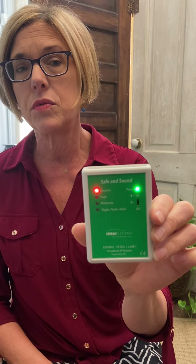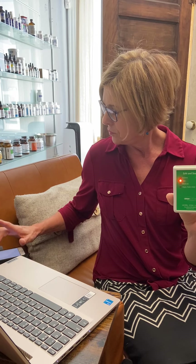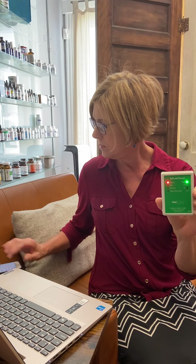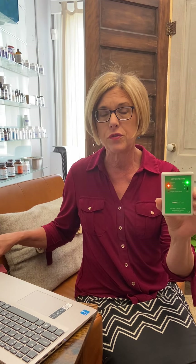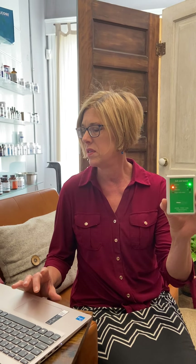Try to keep any device around you off Bluetooth. Watch what happens when I turn Bluetooth off. Now I'm going to put my cell phone back on airplane mode. Cell phones and Apple watches really have the most radiation coming off them, especially when Bluetooth is on. You can see how much quieter it gets — radiation increases oxidative stress tremendously in your body.